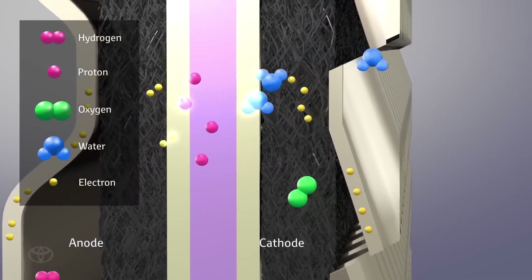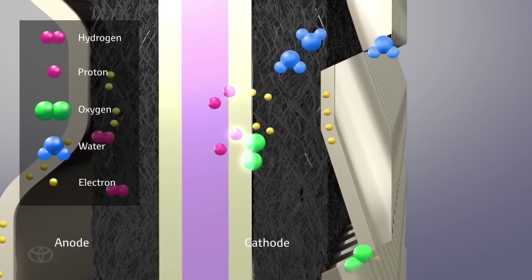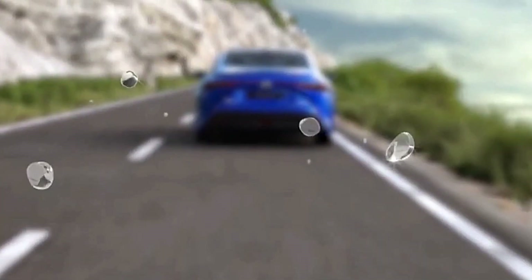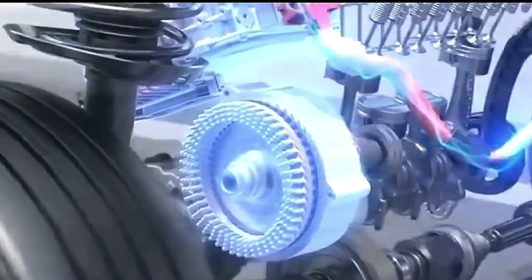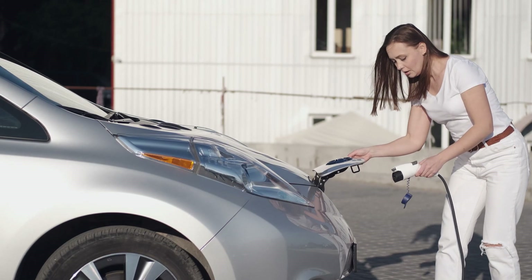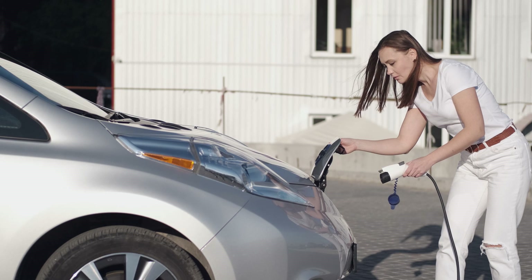This cell mixes stored hydrogen with oxygen from the air, generating electricity to power the motor and resulting in water as the only emission. This setup provides efficiency and a range similar to combustion engines with a quick refueling time, around 5 minutes, potentially advantageous over EVs, which can take hours to charge.